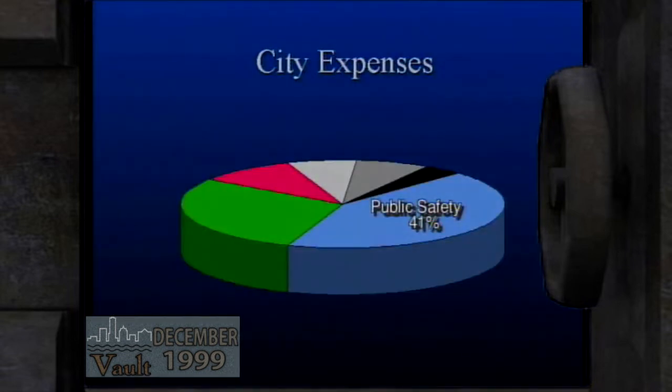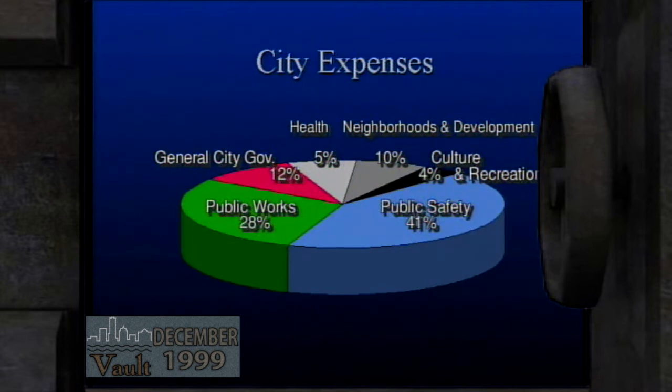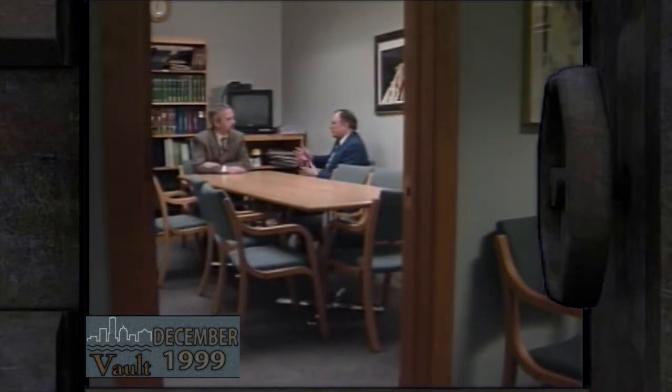Public safety gets most of the money — 41% of the budget. 28% goes to public works. General government services need 12% of the tax dollar. Neighborhoods and development get 10%, health 5%, and 4% goes to culture and recreational programs. The budget office will begin to work on the 2001 budget next February, with the same goals: to keep costs under control and make sure that departments deliver as much bang for the buck as they possibly can.